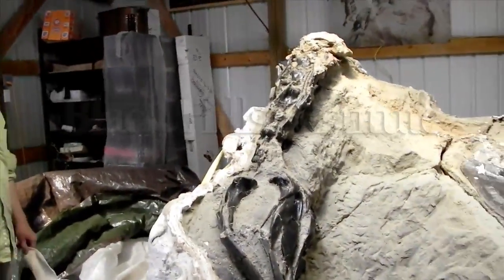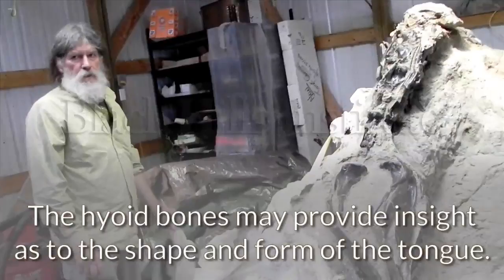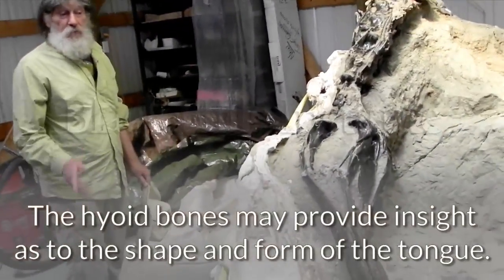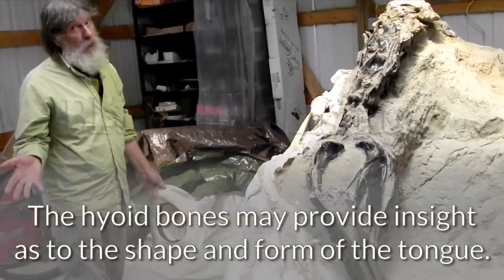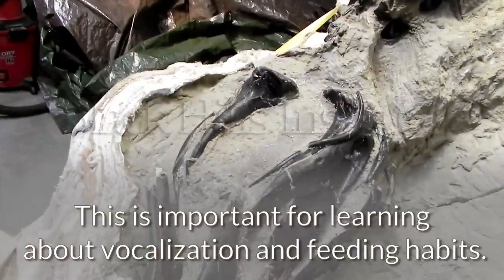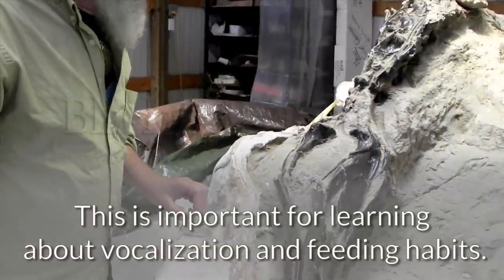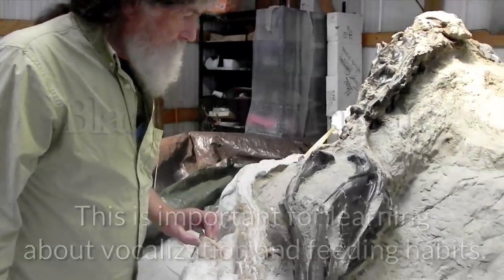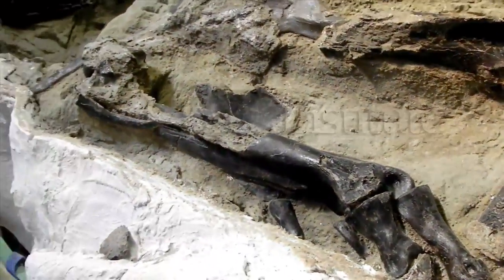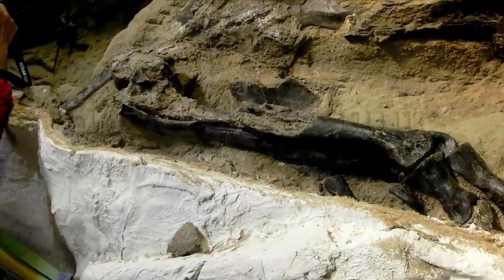How many theropod hyoids have you seen? Oh, about 50. Anything like this? Anything like these hyoids? I have lots and lots of pictures of this guy. Here's number one, which is kind of cool to see in place. It's not the argument about where number one is.